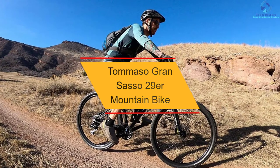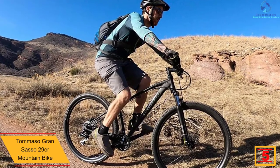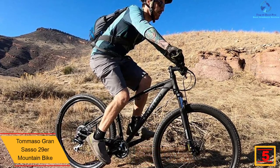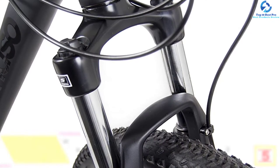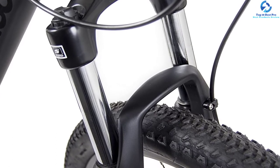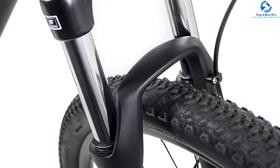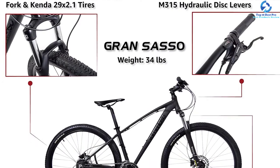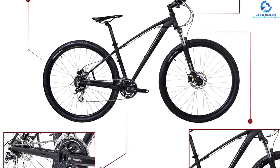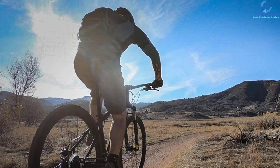At number five we have the Tomaso Grand Sasso 29er mountain bike. It is a budget-friendly mountain bike offering an amazing ride for pro-level riders. It is equipped with an alloy frame capable of handling stress from riding over the toughest mountain trails. However, this mountain bike is not an ideal choice for beginner-level riders. It is composed of grippy tires and 29er wheels which can roll over almost every difficult terrain, and comes with ultra-powerful hydraulic disc brakes offering precision braking — with stopping power twice that of mechanical disc brakes.